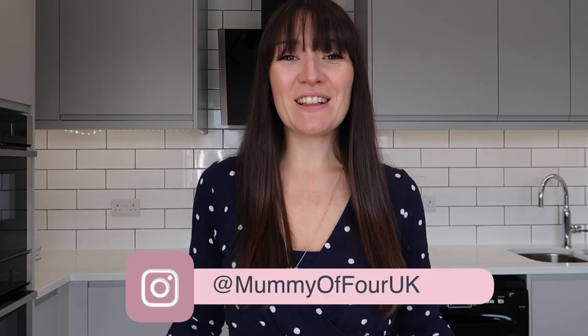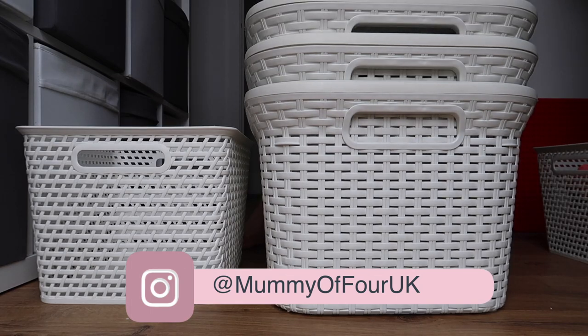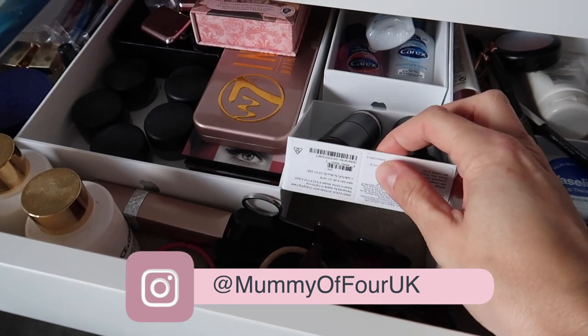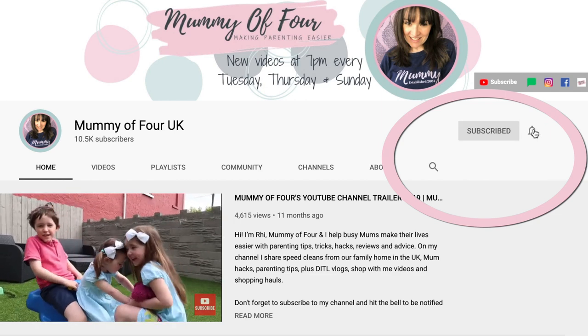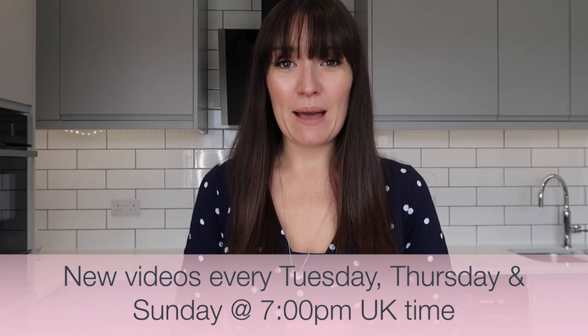I'm Brie from mummyoffour.com. Welcome back to my channel. In today's video I am sharing my top tips and tricks for organising your home the easy way so you can keep it neat, tidy and organised without the stress. If you're new here, please subscribe and hit the bell to be notified when I post new videos every Tuesday, Thursday and Sunday at 7pm.